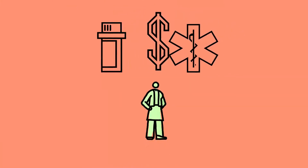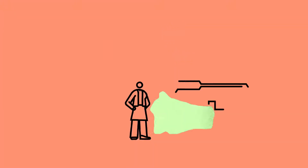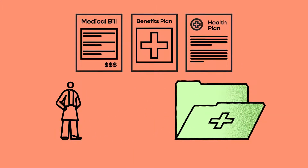Enrolling in your benefits is one of the most important decisions you'll make this year. That's why we want to ensure you have all the information you need for understanding the enrollment process. To start, we should talk about what open enrollment is.